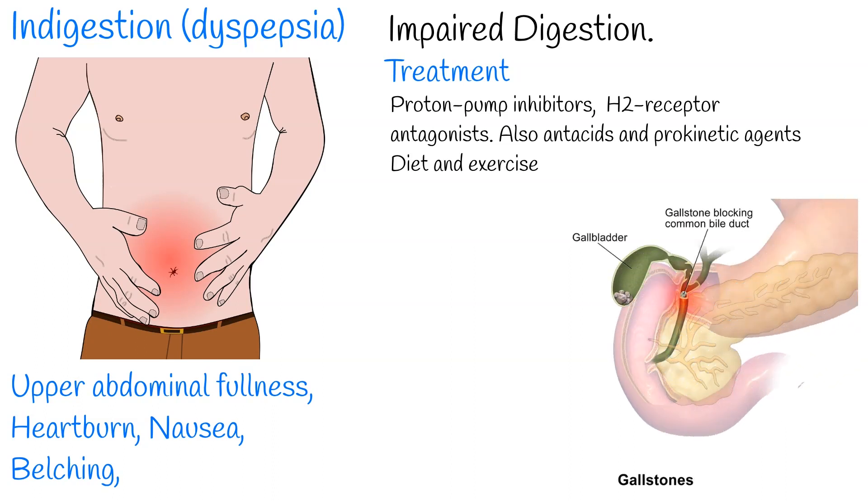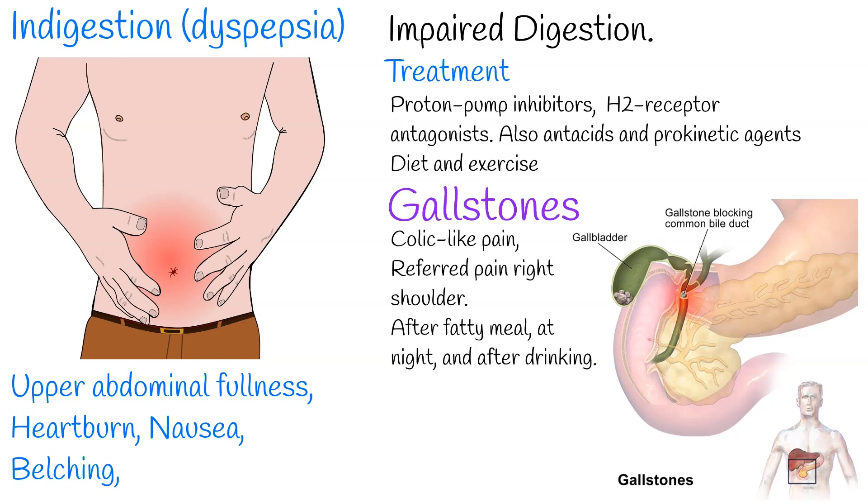Another frequent cause of right upper quadrant pain is gallstones. The typical characteristics of a gallstone attack is colic-like pain, which means a form of pain that starts and stops abruptly. The pain steadily increases for approximately 30 minutes to several hours. A person may also experience referred pain in the right shoulder. Often, attacks occur after a particularly fatty meal and almost always happen at night and after drinking.